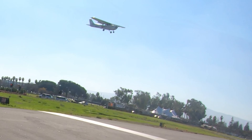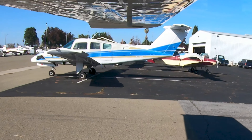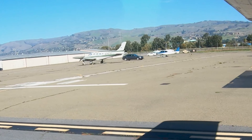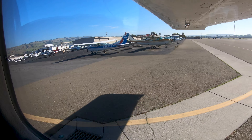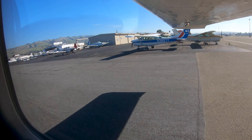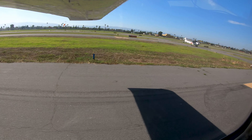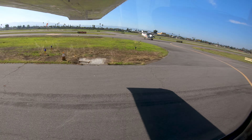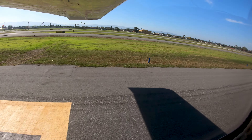Traffic at Reid Hillview consists mainly of single engine and light twin engine aircraft, although the occasional large twin or jet utilizes the airport. There are numerous flight schools located on the airport, providing training from pre-solo students through advanced ratings. This mix of aircraft capability and pilot experience makes Reid Hillview a challenging airport for pilots as well as controllers.